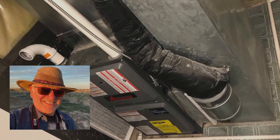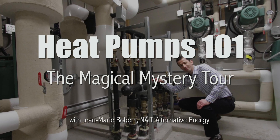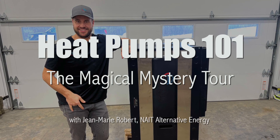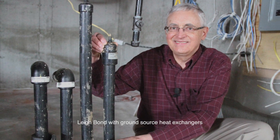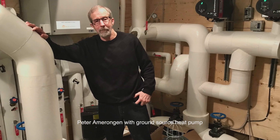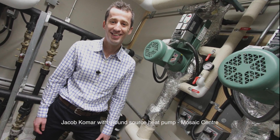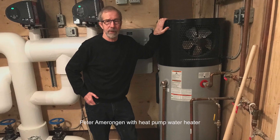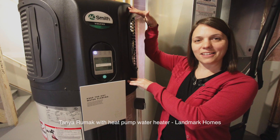Hi, I'm David Dodge. Welcome to Green Energy Futures. Heating buildings is responsible for 30 to 40 percent of greenhouse gas emissions, and it's one of the biggest nuts to crack as nations move to net zero emissions. Just about every single climate and energy transition plan says we must move to use heat pumps to eliminate emissions from buildings. But what is a heat pump? How does it work? And how can it help me save energy and money in my home?